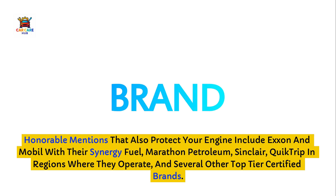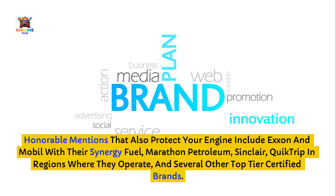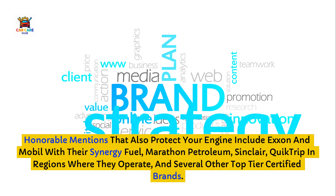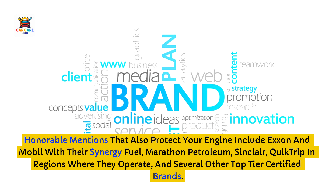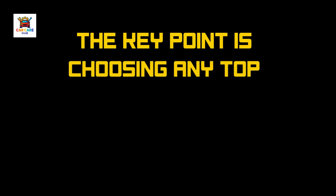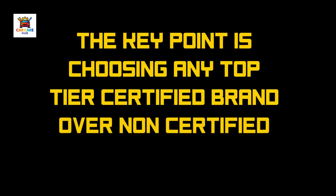Honorable mentions that also protect your engine include Exxon and Mobil with their Synergy Fuel, Marathon Petroleum, Sinclair, QuikTrip in regions where they operate, and several other top-tier certified brands. The complete list is available on the official top-tier website. The key point is choosing any top-tier certified brand over non-certified alternatives.